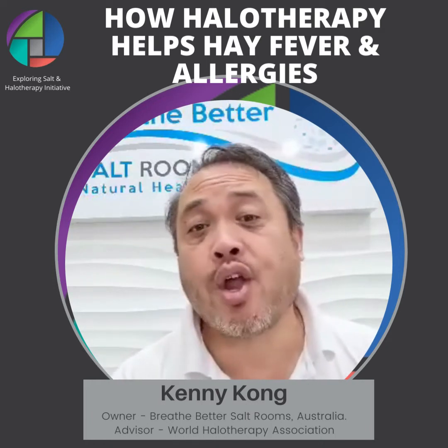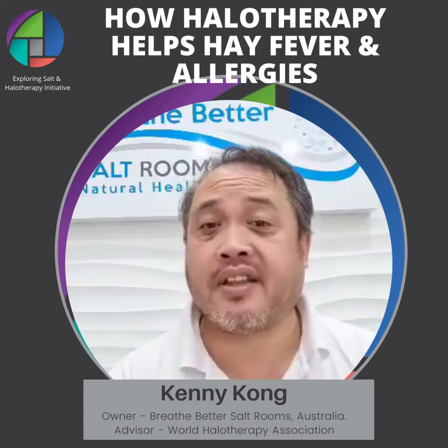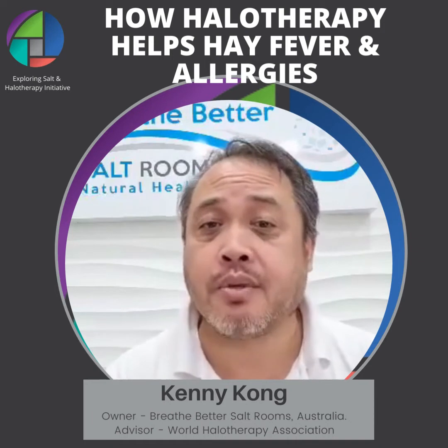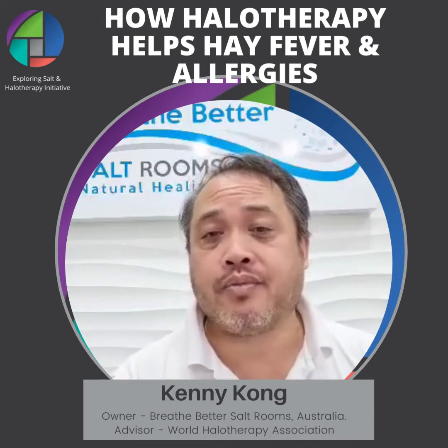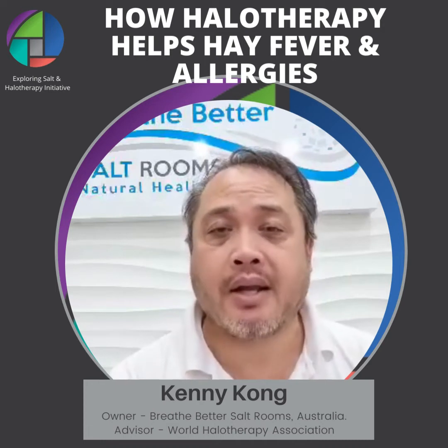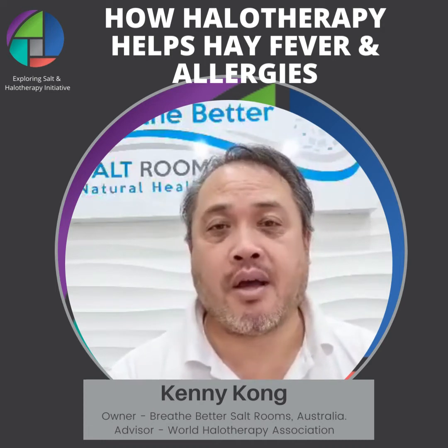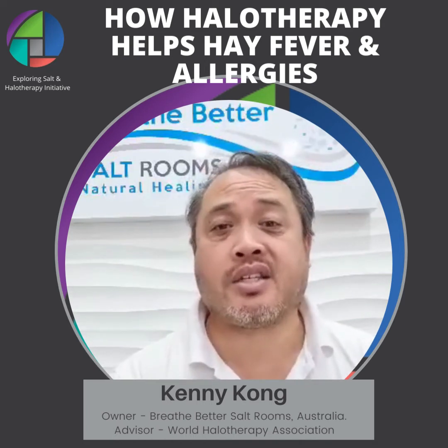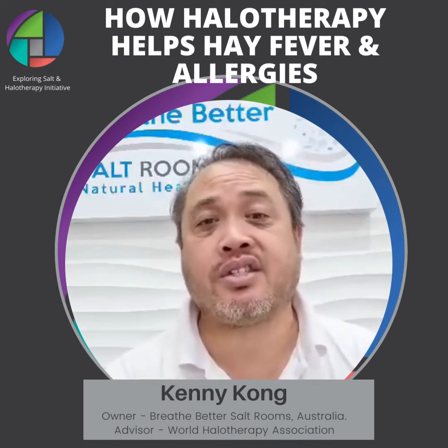Salt therapy is a fantastic and effective way of managing those symptoms. I say managing the symptoms because it's not a cure, but sometimes it feels like it because of the effectiveness of salt therapy. Salt therapy is only successful through regular and consistent use.